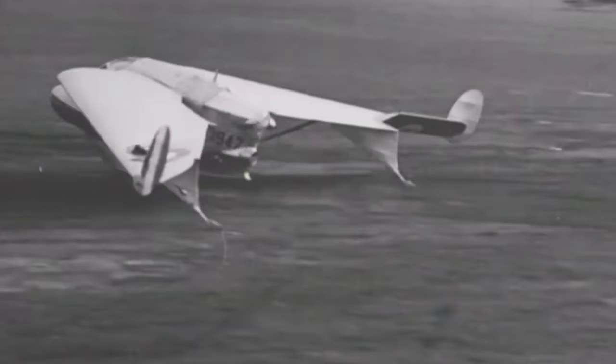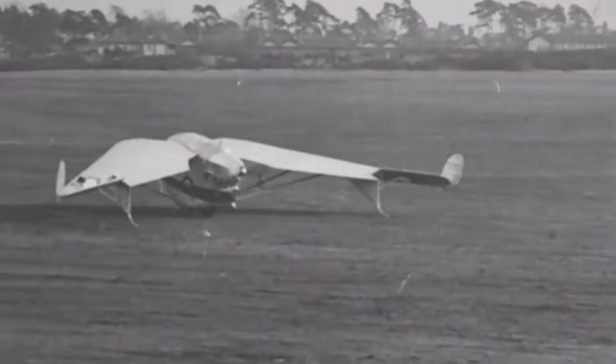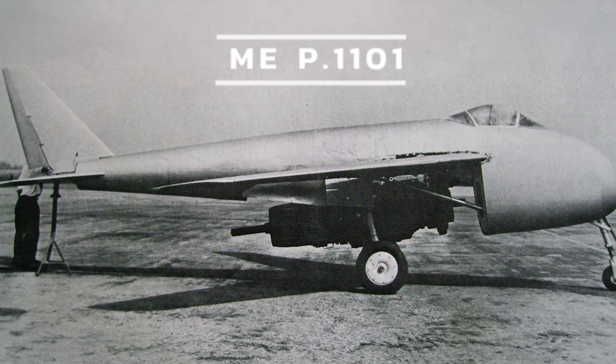The idea was later promoted in Britain by Sir Barnes Wallace after World War II as a solution to another problem: how a high-speed aircraft with swept-back wings could also develop sufficient lift at low speed for safe landing and take-off. As is true of a number of innovations in aviation, a German World War II design pioneered the use of variable wing sweep angle on a high-speed aircraft, the Messerschmitt P1101 jet fighter.